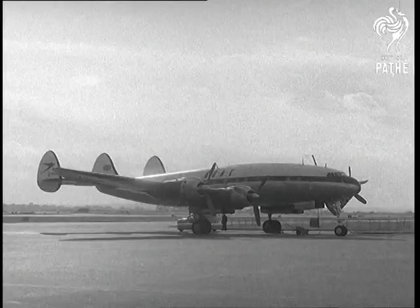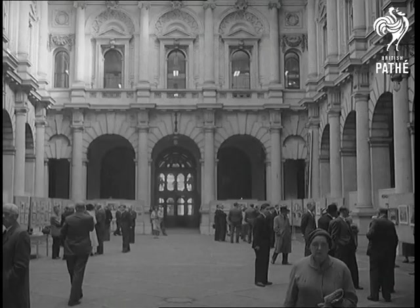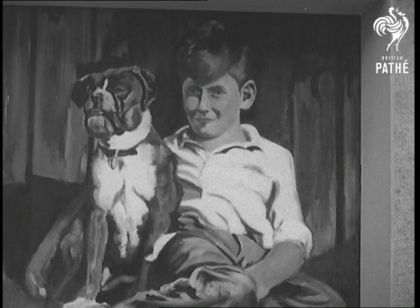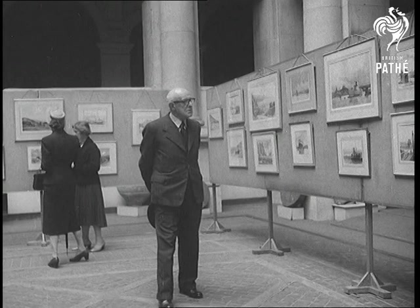So popular is this hobby with the Customsmen that they hold their own exhibition at the Royal Exchange, London, where well over a hundred pencil, watercolour and oil pictures are on show to the public. This one is by our friend Mr. Thorne, and over here is a flower painting by Mr. Keene. The pictures are judged by Mr. W.P. Robbins, the well-known watercolour artist.